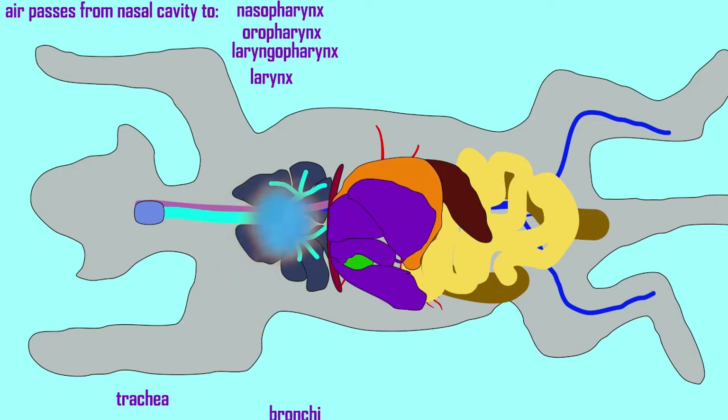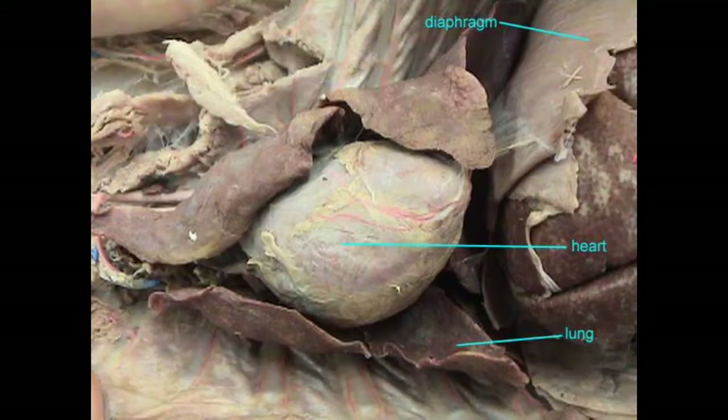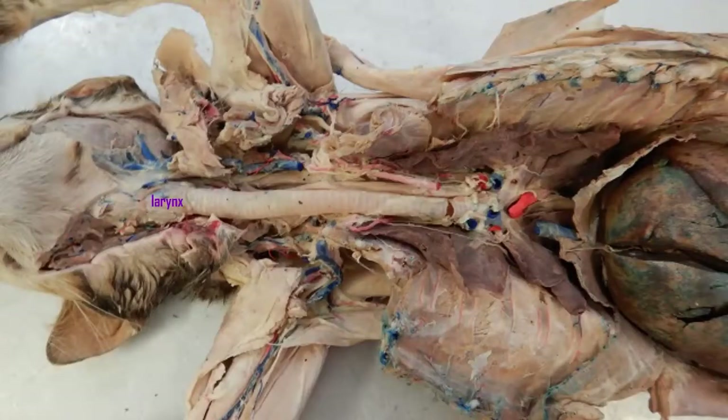Air goes into the larynx and trachea while food passes through the esophagus. The epiglottis closes and directs food away from the respiratory passageway.